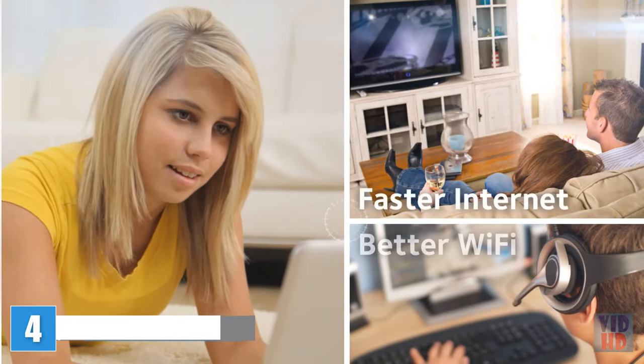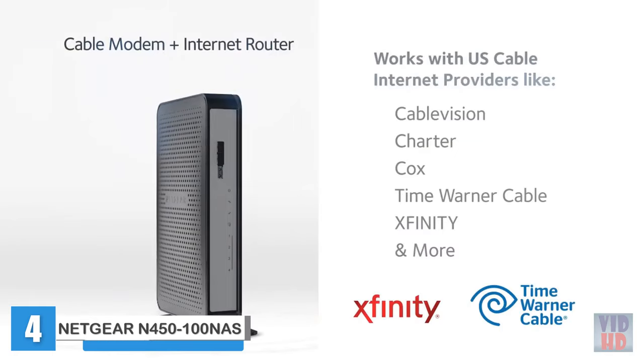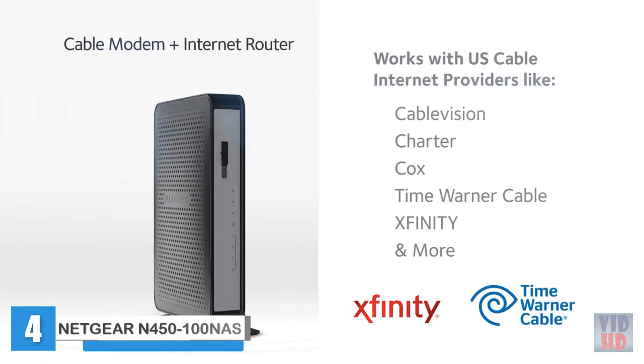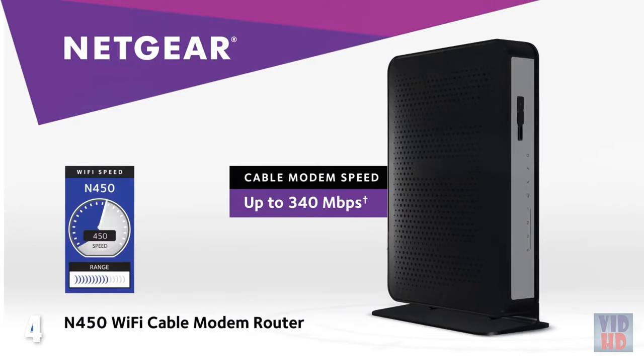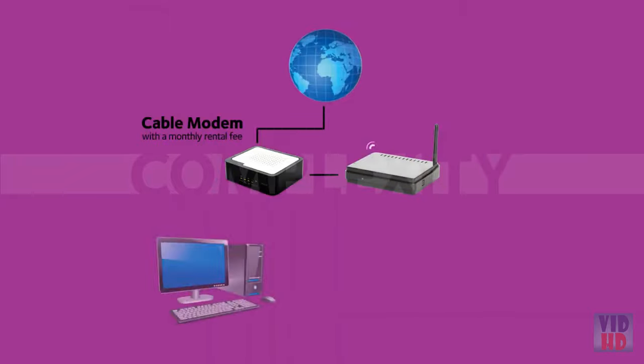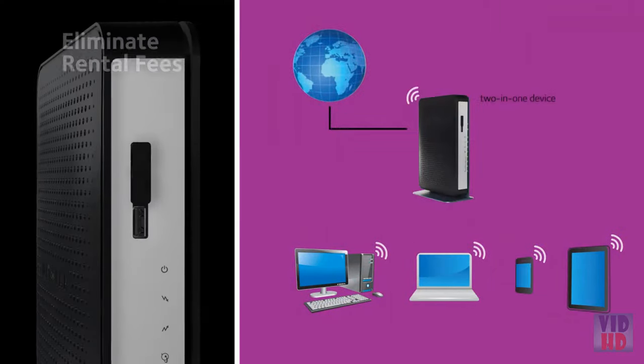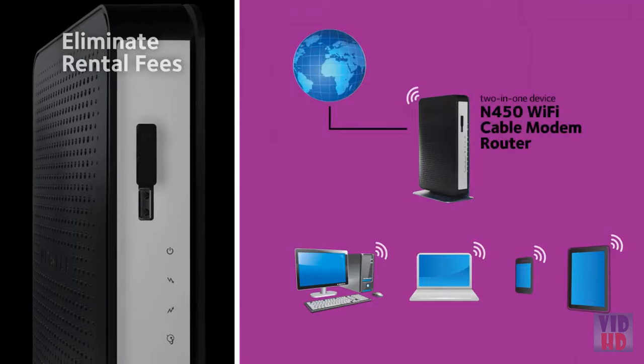Faster internet. Better Wi-Fi. Space-saving 2-in-1 device compatible with all major cable internet providers. The Netgear N450 Wi-Fi Cable Modem Router. Eliminate monthly equipment rental fees from your cable provider and simplify your network installation with the Netgear Wi-Fi Cable Modem Router.